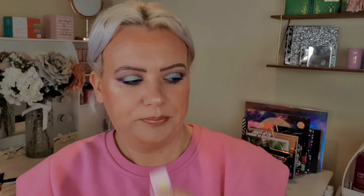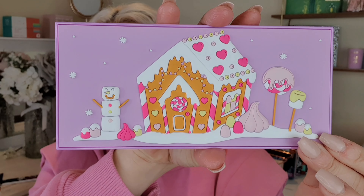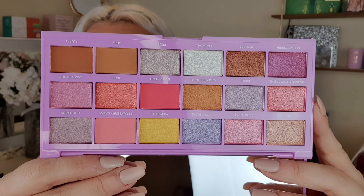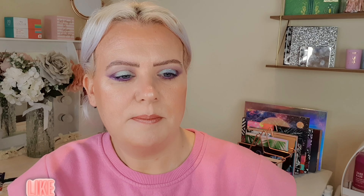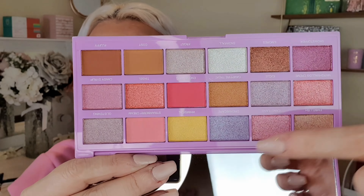I also grabbed a couple of collections that have been sitting in my basket for a while. One is the I Heart Revolution Marshmallow Wonderland collection — I just think it's adorable. The palette was £6 in the sale. The packaging is raised and 3D with a rubbery feel, it's so cute! Inside it's quite shimmer-heavy, but it's a Christmas palette so that fits. There are also some neutral and pink matte shades that work nicely together, and there's a decent size mirror inside. I'll do a full testing video within the next week.